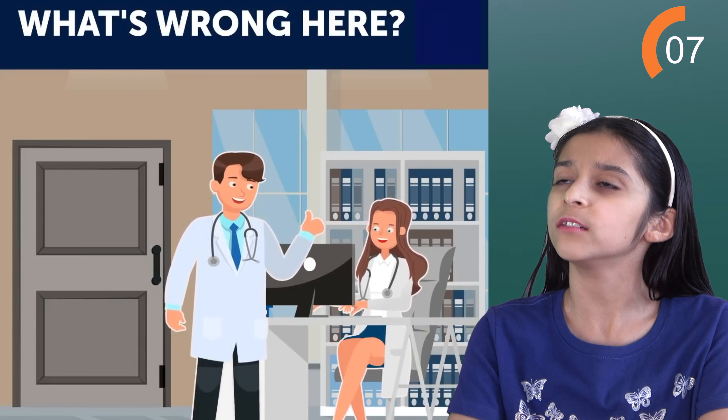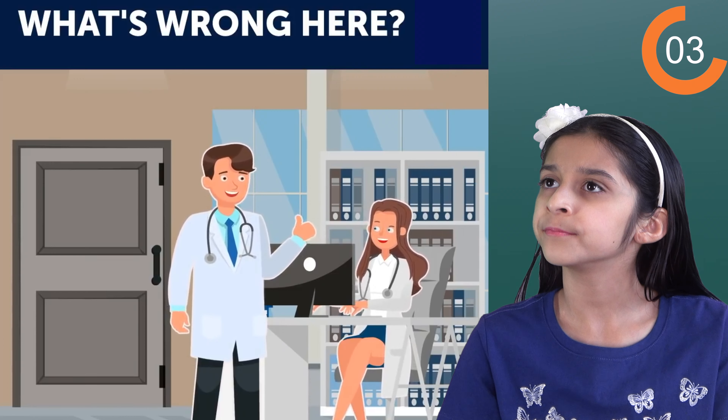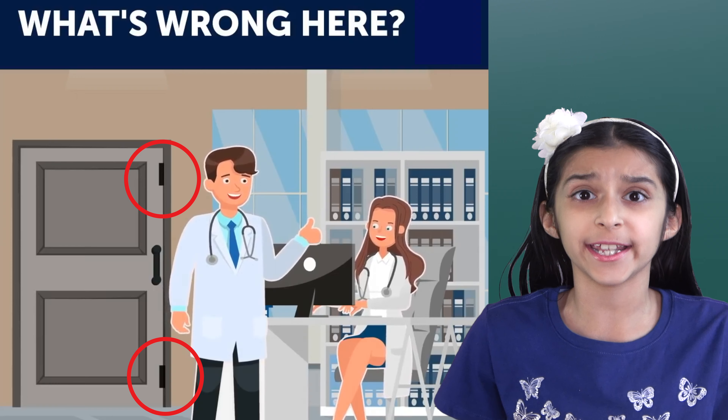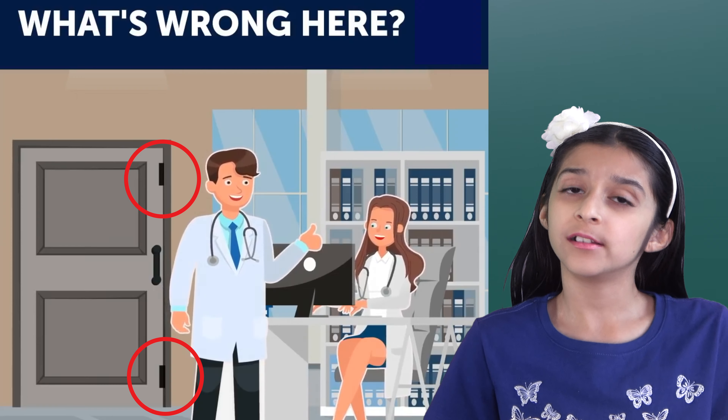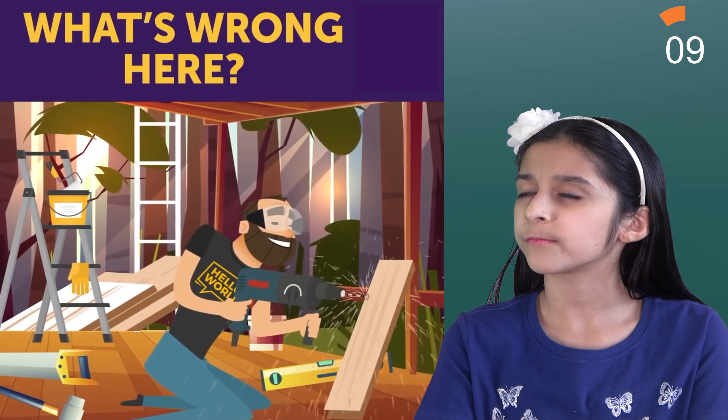Now what's wrong here? It's the doctor's office. The door hinges are on the wrong side. Next one.